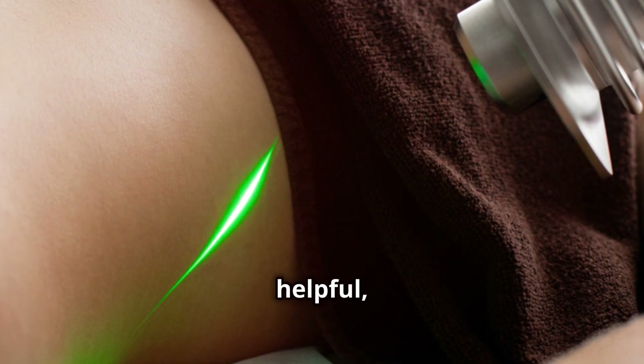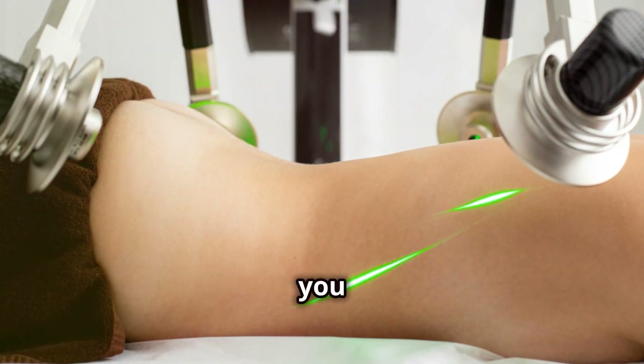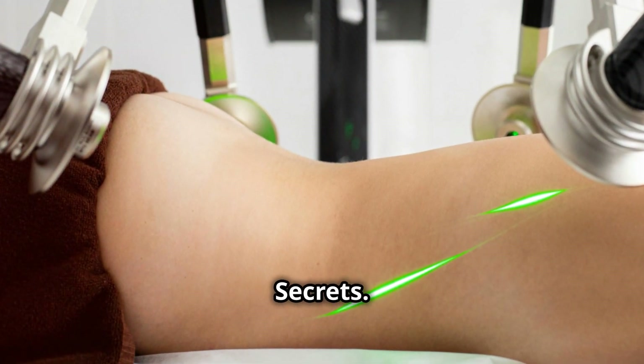Thanks for watching, and if you found this video helpful, don't forget to like, subscribe, and hit that notification bell so you never miss an episode of Laser Secrets. See you next time.